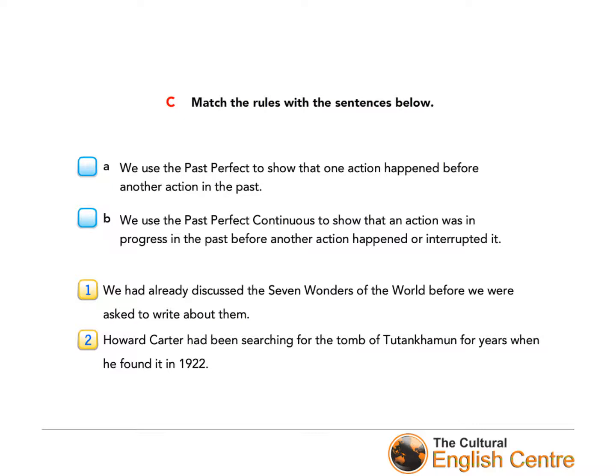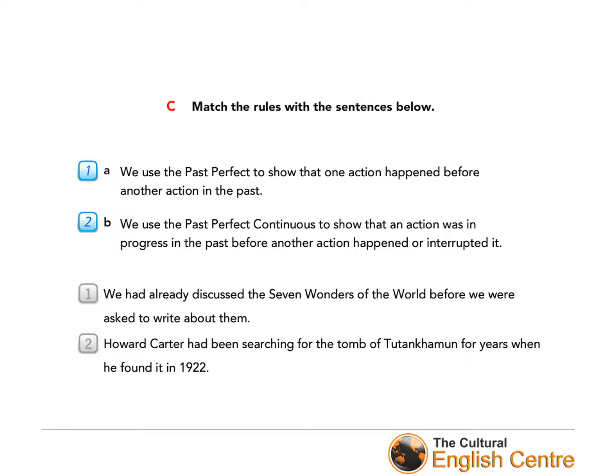The last exercise from the book for today: match the rule with the sentences below. We use the past perfect to show that one action happened before another action in the past. We use the past perfect continuous to show that an action was in progress in the past before another action happened or interrupted it. The answer: sentence number one matches the past perfect simple, and sentence number two matches the past perfect continuous.